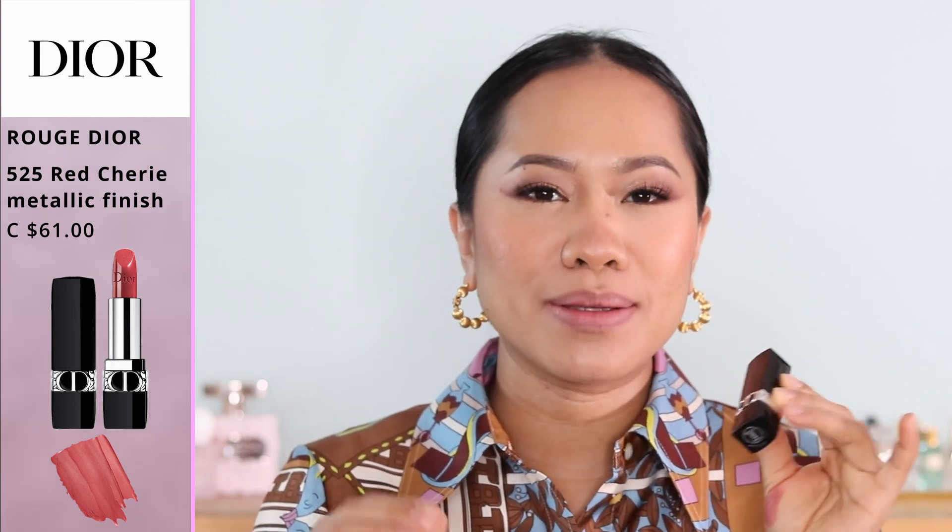The next shade is called Cherry, and this is a metallic finish. I love this one because it's not super pink, and it has a little bit of shimmer in the lipstick so it's not flat when you wear it. On the lips you can see it's a beautiful pinky with a little bit of red, but not too red — a really good color for everyday or if you're looking for a spring color. The shimmer is very fine, not chunky.